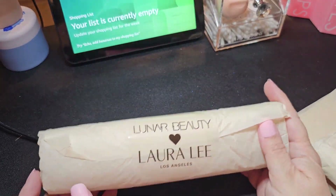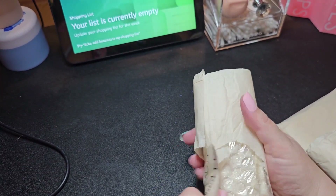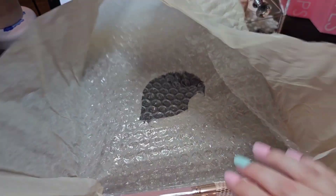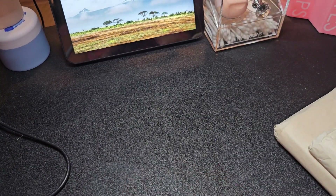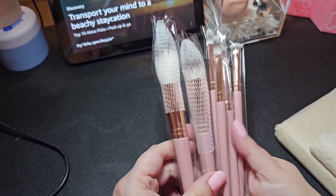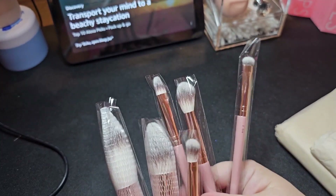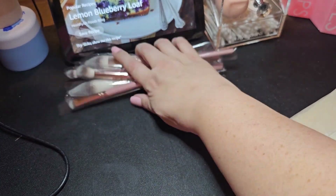And then we have the brushes. I do own Manny's brushes and I do have one brush from Laura Lee Los Angeles that I got in a mystery box. Here are the brushes — again it's soft, it's kind of a mauve-y pink color. Got a dual-ended brush, highlighter brush, smudge brush, and two face brushes.